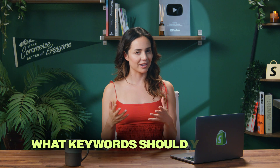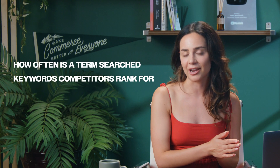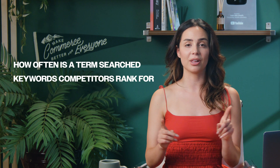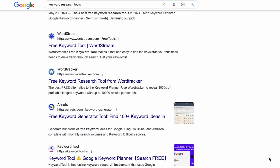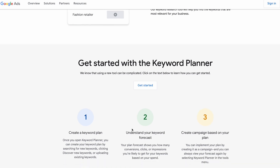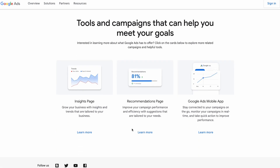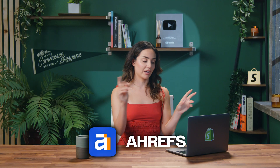But how do you know what keywords you should use? Use a keyword research tool. A keyword research tool will help you see how often people are searching for certain terms, what keywords your competitors are ranking for, and it will help give you new ideas for terms you would have never otherwise thought of on your own. In our last video, I recommended Google Keyword Planner — an amazing free tool that helps you understand how many searches specific keywords are getting. But in this video, I also want to recommend Ahrefs. Come back over to my computer and I will show you how to use this.